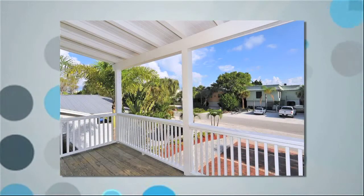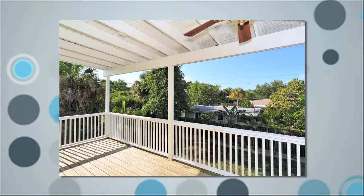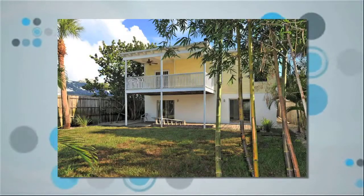Decks on both the front and back of this home offer a space to enjoy the outdoors. The property also features a large fenced private yard and new tropical landscaping that adds to the island feel. There's even room for a pool and the backyard has southern exposure.